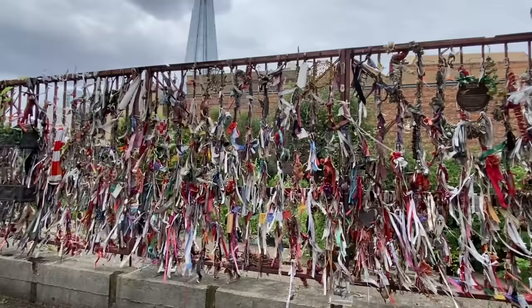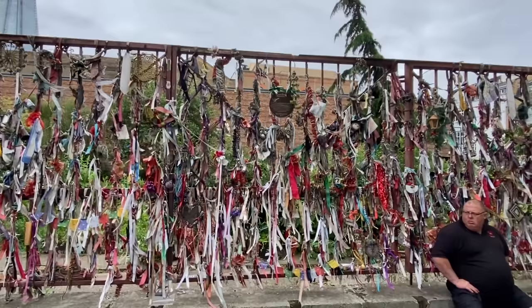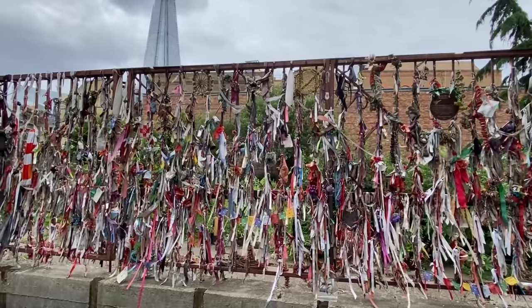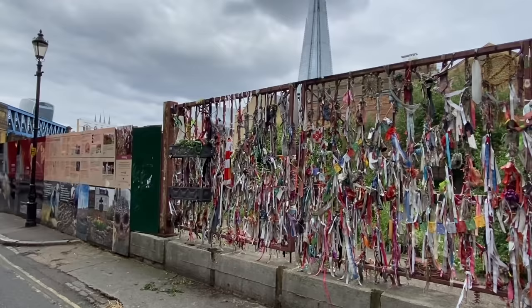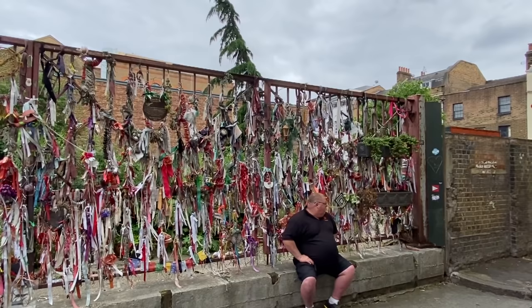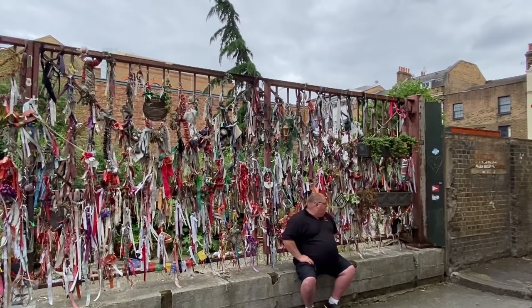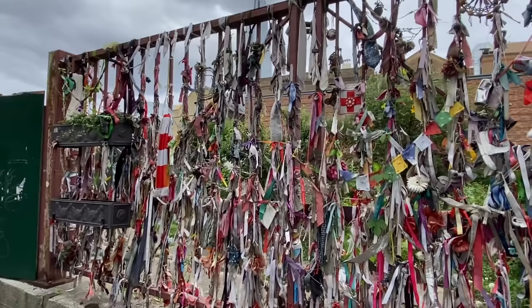Thanks to the tireless work of the Friends of Crossbones and the poet John Constable, they usually hold a vigil here on the 23rd of every month to remember the forgotten. These ribbons all represent the lives that were lost and so cruelly disregarded in this pauper's gravesite in London — amazing work by these people to ensure that their memory lives on. I believe the Dean of Southwark comes here once a year and will perform a mass here for the lost souls. A very sombre graveyard here in London.